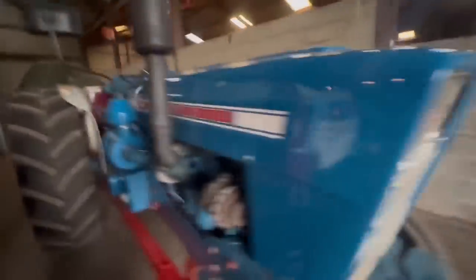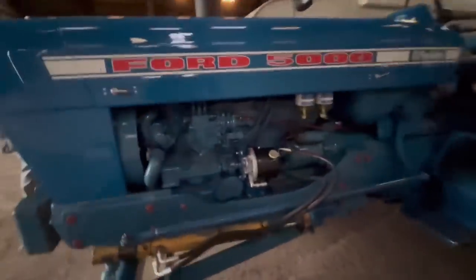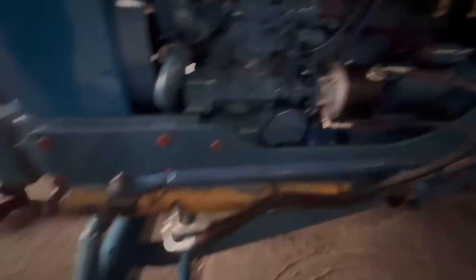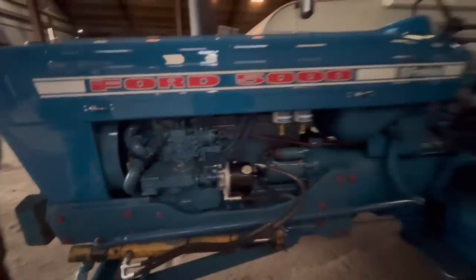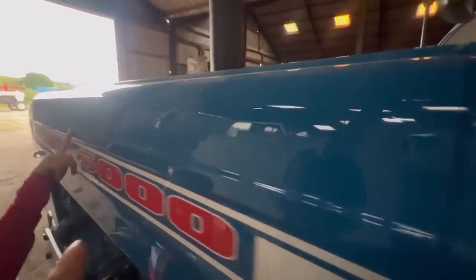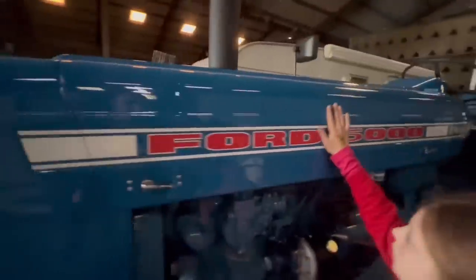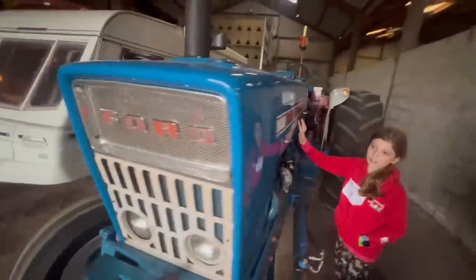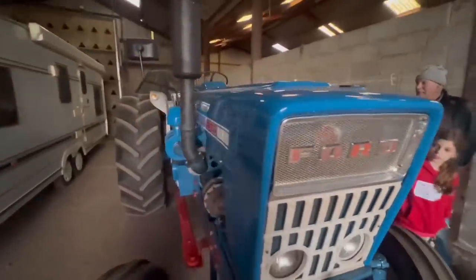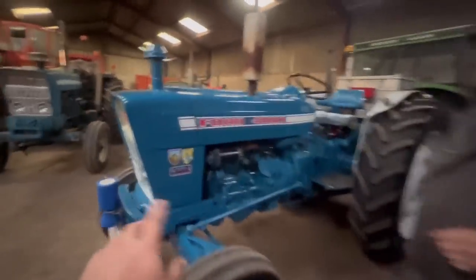That engine is a Perkins six-cylinder and again it's been boosted. He's made a bracket and put the power steering pump on there. This is another one with the bonnet extended, but you can't even see it — such a good job was done.